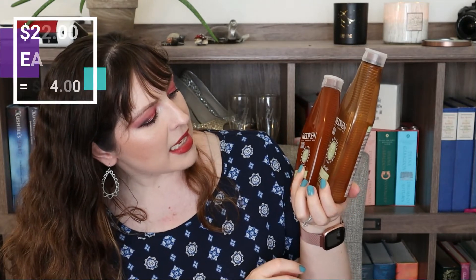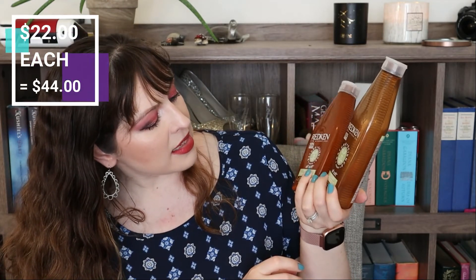Now let's get into the happy stuff — the things that I actually used up and got my money's worth out of. I do have two hair care products this time around: a shampoo and conditioner by Redken. This is their All Soft line, which is a natural vegan line from them — a softening conditioner for dry and brittle hair. It was fine. It is definitely not my favorite formula but it is fine. Obviously I used it from start to finish.